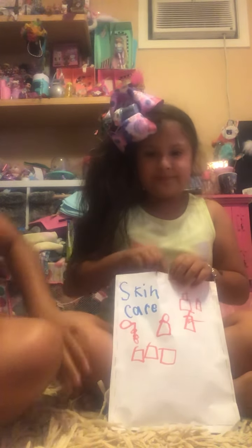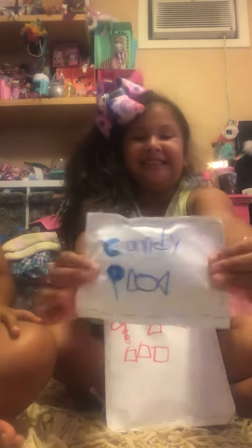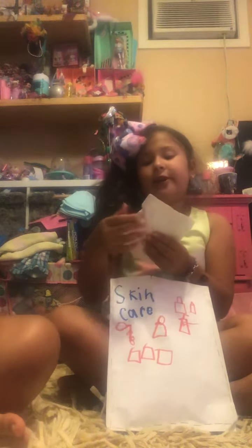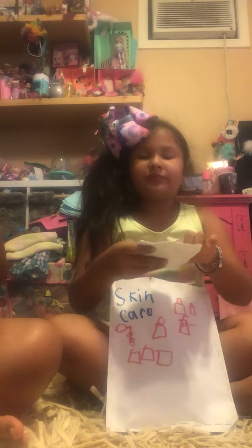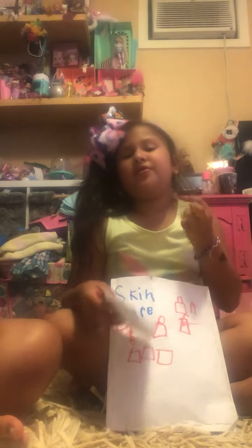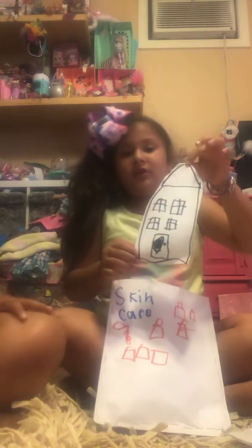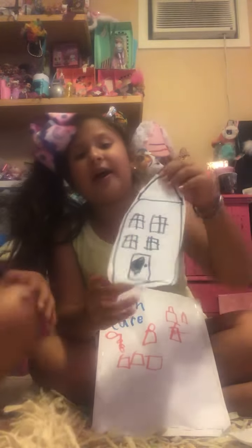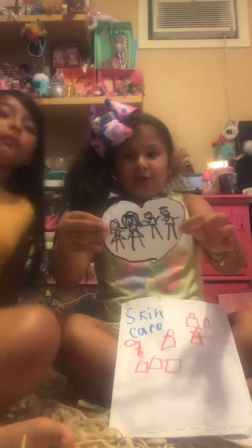It says it's a skincare pack, so open it up. Oh, there's candy inside — it's so cute! There's a lollipop and three gums. She also made us this little house — it's so cute! I think this is the family. Oh, so cute!